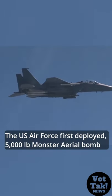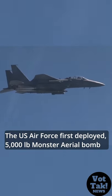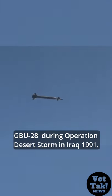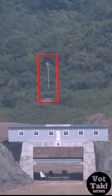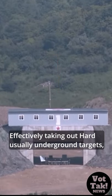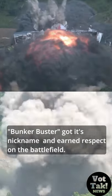The U.S. Air Force first deployed its 5,000-pound monster aerial bomb, the GBU-28, during Operation Desert Storm in Iraq in 1991. Effectively taking out hard, usually underground targets, the Bunker Buster got its nickname and earned respect on the battlefield.